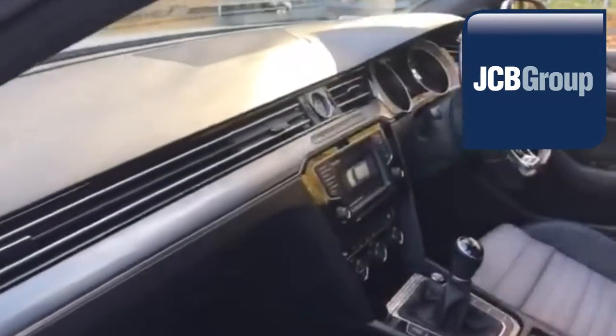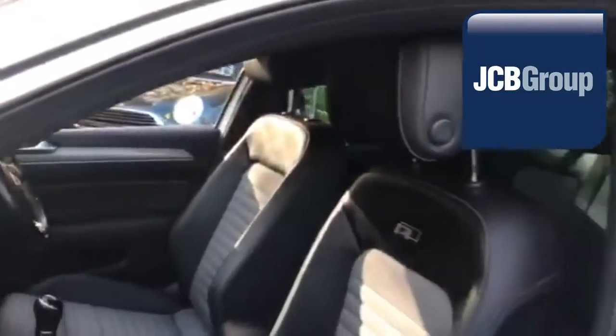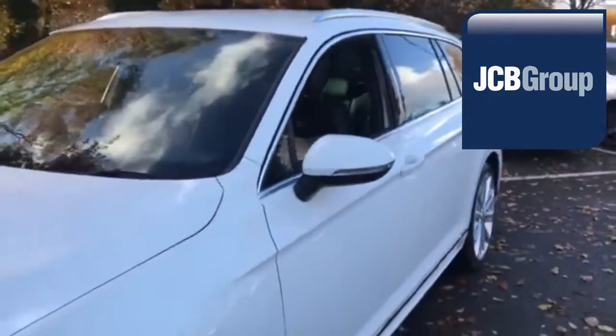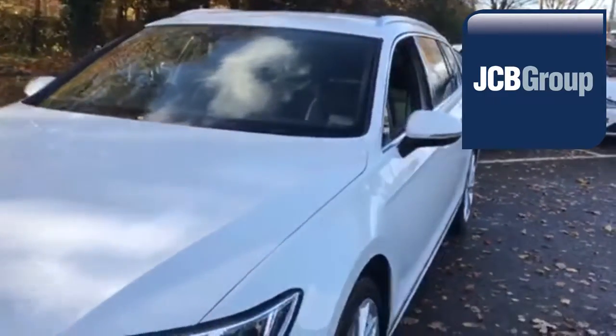To book a test drive for this or any other vehicle, please click the link in the description below. Thanks for watching. There's a Volkswagen for all of us. Thank you.